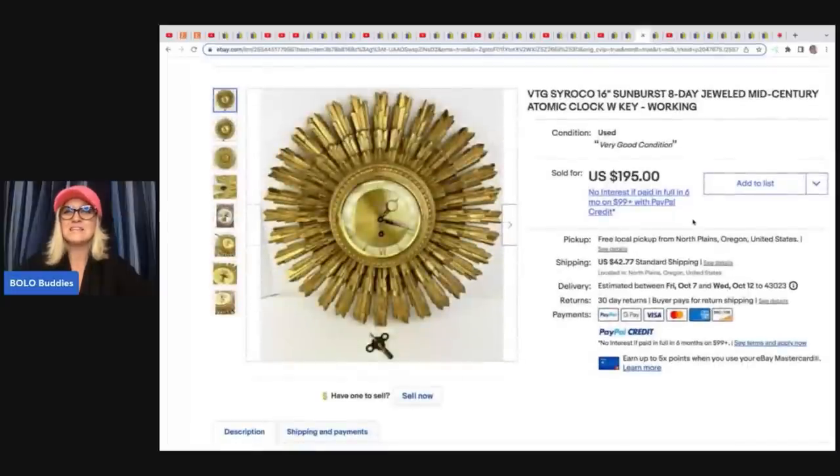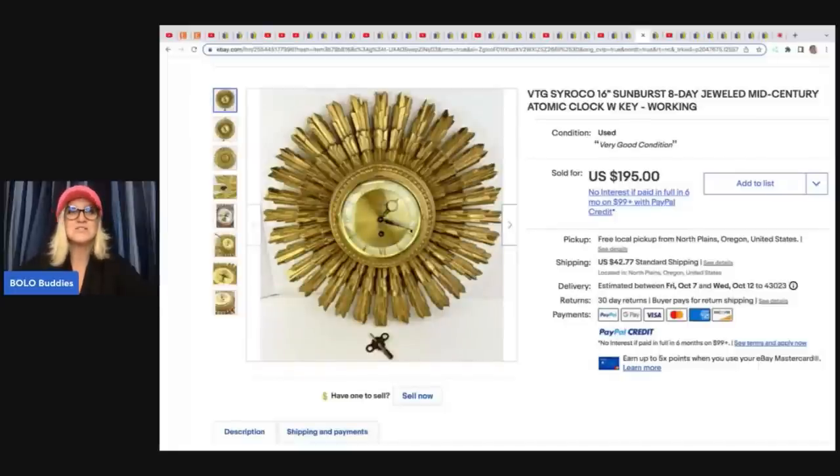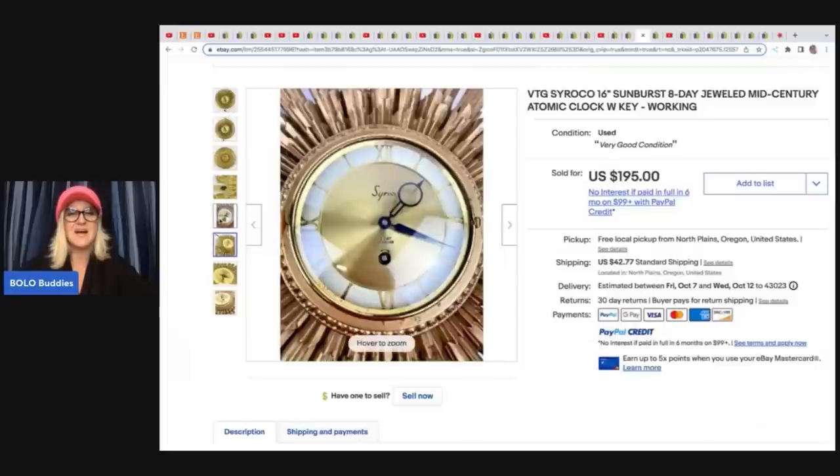The next item is this sunburst mid-century modern atomic clock with key. Incredible — I totally would have kept this. She got this at an estate sale for $22 and sold it for $195 plus shipping.